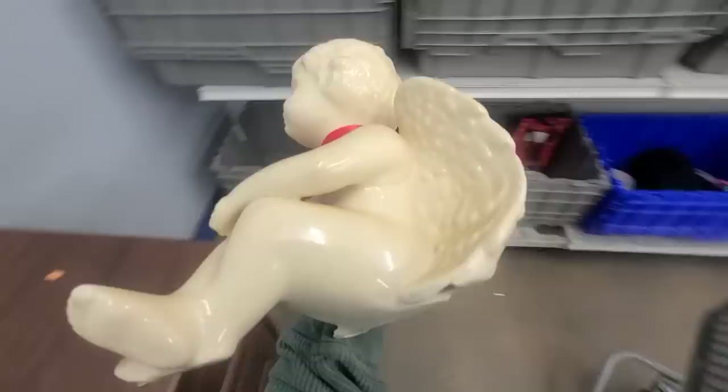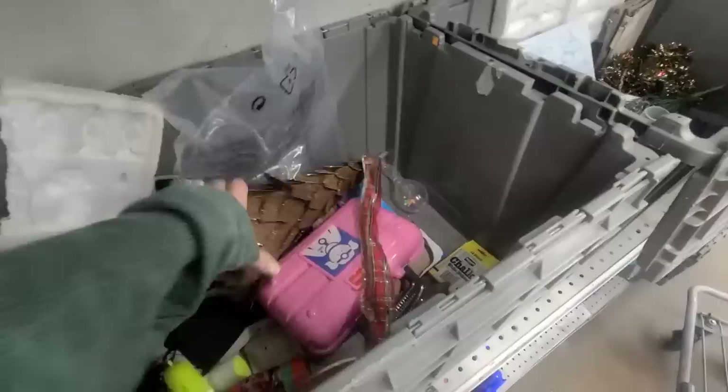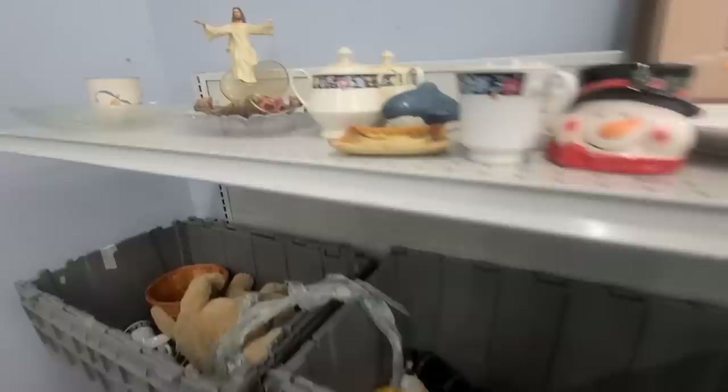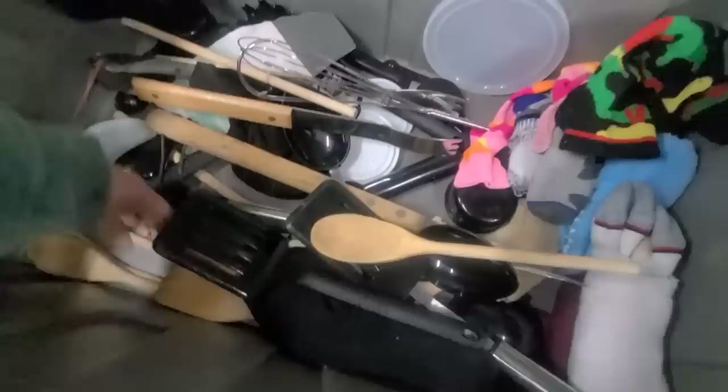I found one cart left available and it is defective — I can barely even push it. There's a Christmas tree. Let me see what's up here. Here's a bunch of wooden utensils. I don't even know if the prices are the same as my local Goodwill or different.